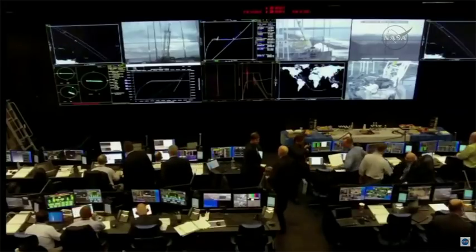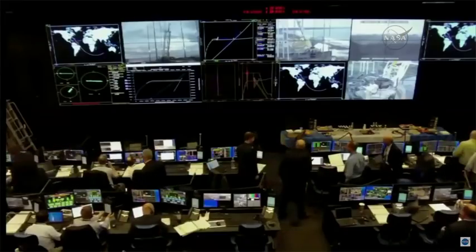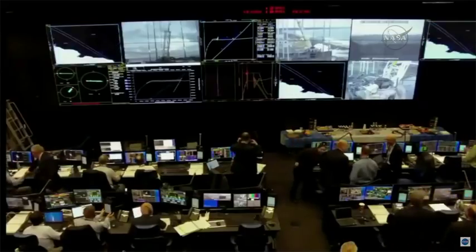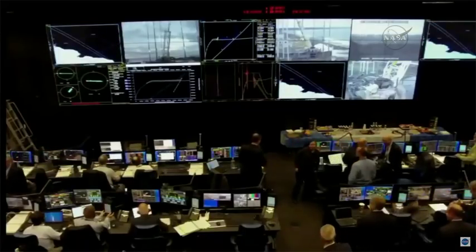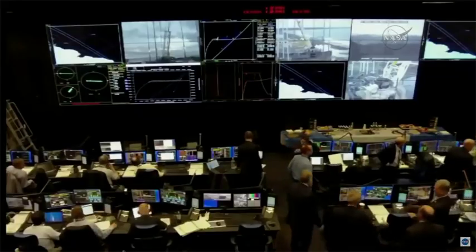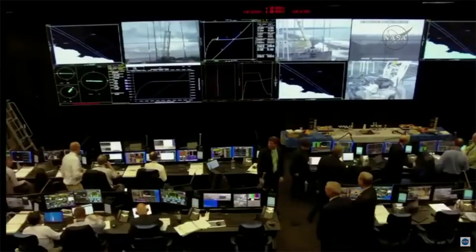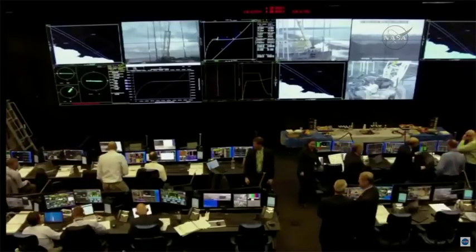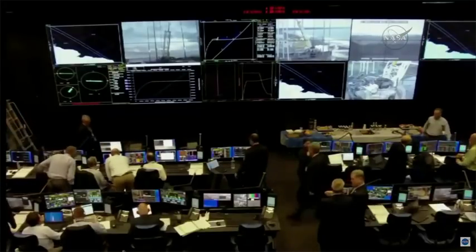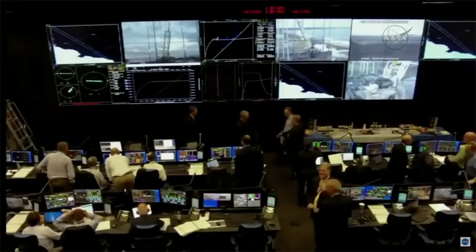And as you can see in the range control center, handshakes all the way around, as Orbital ATK has delivered successfully the Cygnus resupply craft to its preliminary orbit. It took nine minutes and six seconds for Cygnus to reach its preliminary orbit. The two-stage Antares rocket lifted off at 7:19 and 51 seconds a.m. Eastern Time at the end of the five-minute window, on this the second launch attempt following yesterday's scrub.